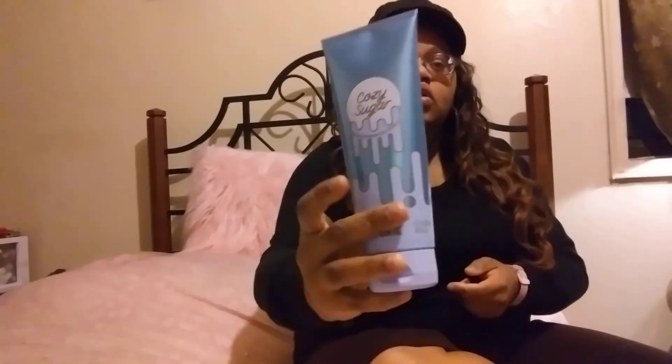Okay, now this is the Pink Sugar lotion. That's interesting — there was nothing on it. It doesn't even matter.